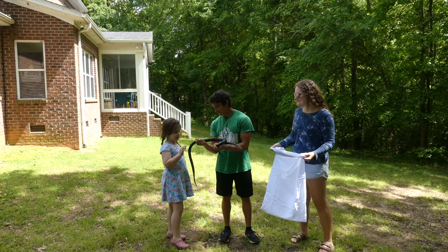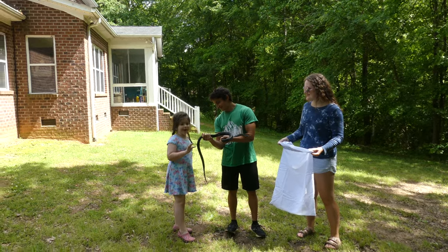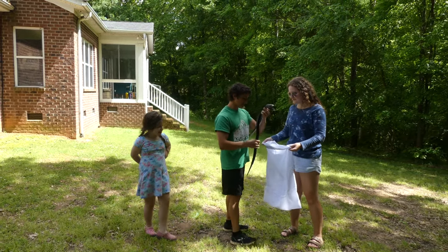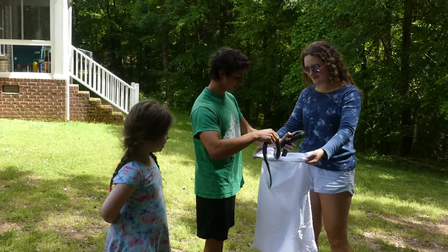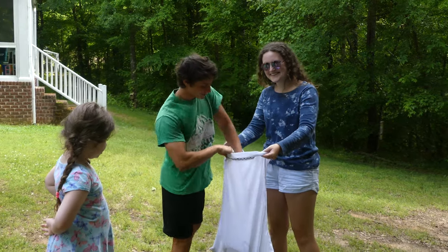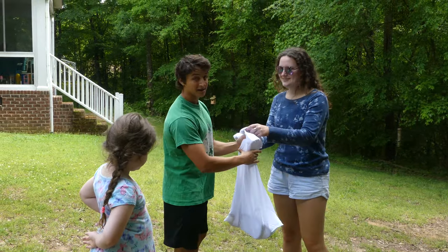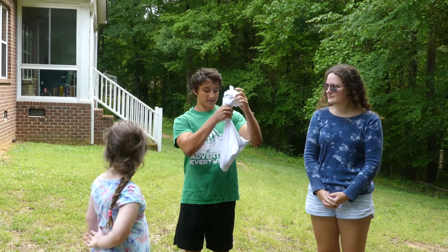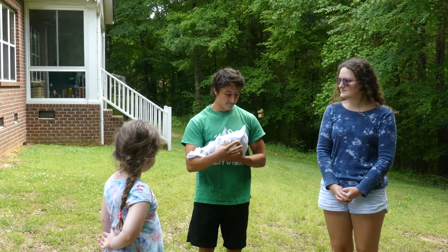All right, are you ready to put them in the pillowcase? Give it a pet, say goodbye. We're going to put it in the pillowcase and transport it to a safer location. Once you get a snake in a pillowcase, the goal is just to keep the opening at the top and the snake at the bottom — now it's safe and ready for transport.